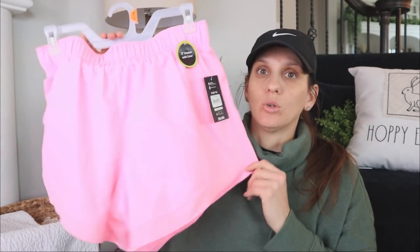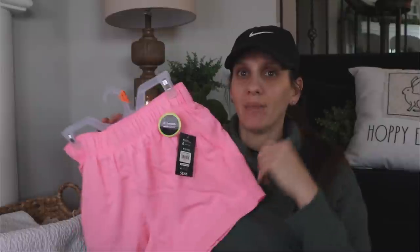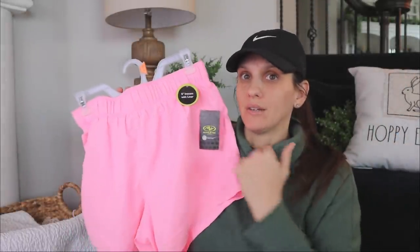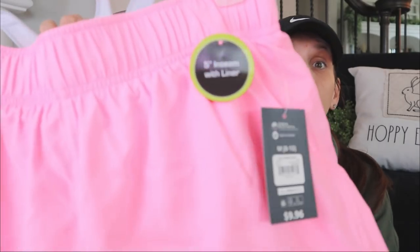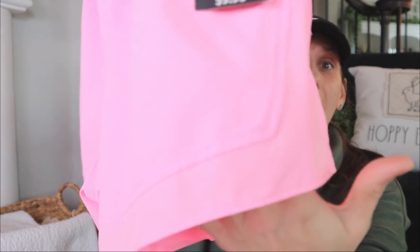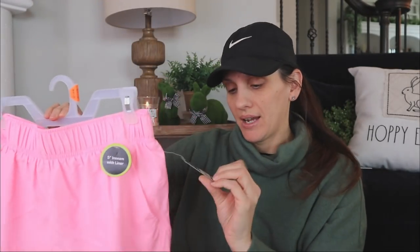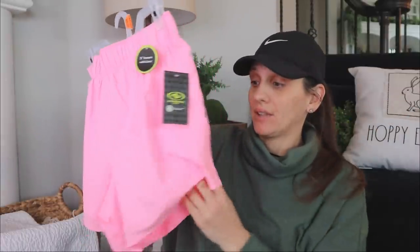Something about workout clothes — pairing something cute together with the shorts and the sports bra and the workout top — it just makes me want to work out more. Then I've got this bright gorgeous pink. The lighting is on because it's overcast. I love this pink color; it has the same exact details as the black and same size. These were nine dollars and ninety-six cents. And if you're not a fan of the lining, you can just cut it out.